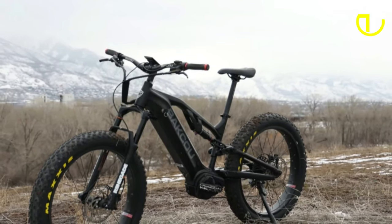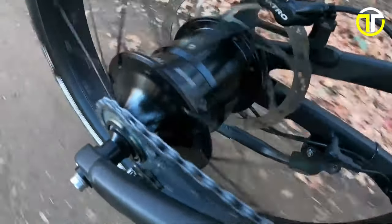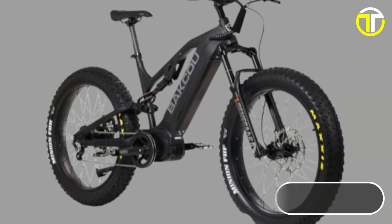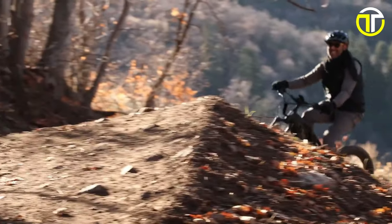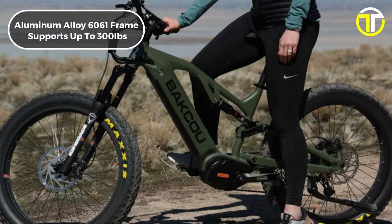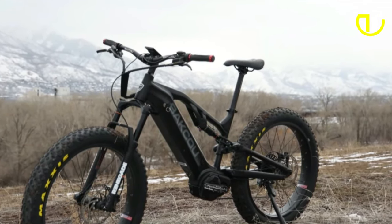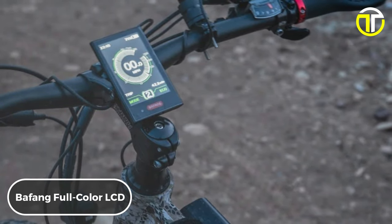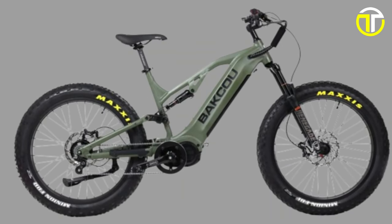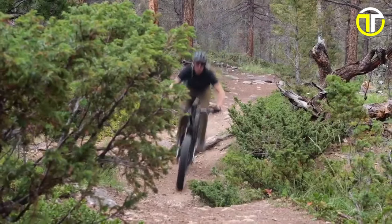Braking is handled by powerful Tektro HDE 750 quad-piston hydraulic brakes with 203mm rotors front and rear for matched stopping power. Maxxis Minion 26x4-inch tires deliver superior traction and control, essential for navigating challenging landscapes. A high-grade 6061 aluminium alloy frame supports up to 300 pounds. The Bixu Scout Jaeger is equipped with a Bafang full-color LCD for real-time data monitoring, priced at $7,799, representing the zenith of electric hunting bike innovation.